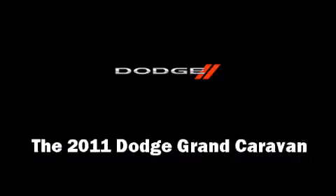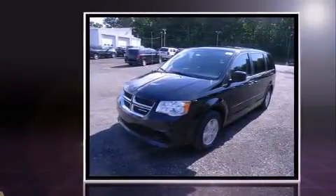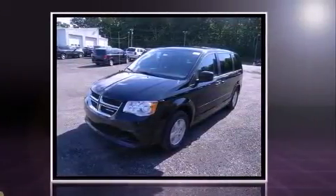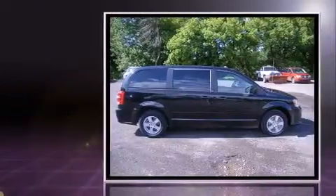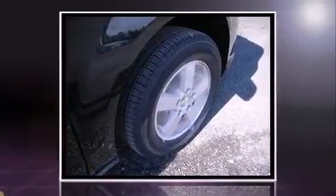Come test drive this 2011 Dodge Grand Caravan. This seven-passenger van stands out among competitors in its class. Under the hood you'll find a six-cylinder engine with more than 270 horsepower, providing a smooth and predictable driving experience.